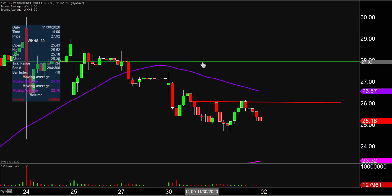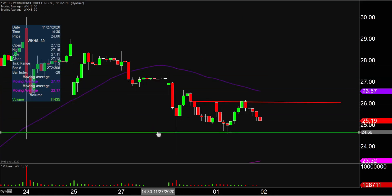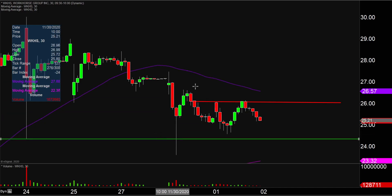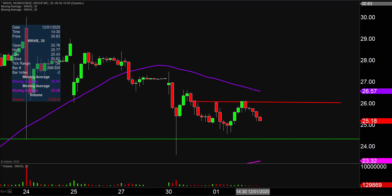As far as areas of support are concerned, the key level to watch moving forward is gonna be right down there around the $24.35 mark. Same exact idea — nothing's guaranteed, but if the price were to go down there and then break down through that level, it's more than valid and plausible to think that that break could very well create quite a bit of downside selling pressure. So those are gonna be the two main levels to watch moving forward. Let's see how this one continues to play out on the week.